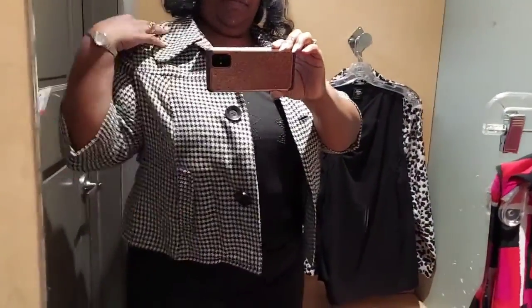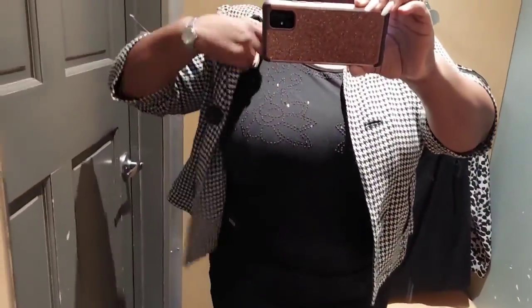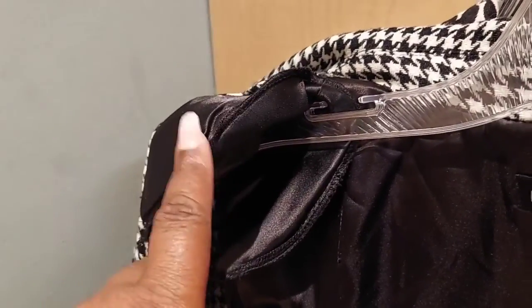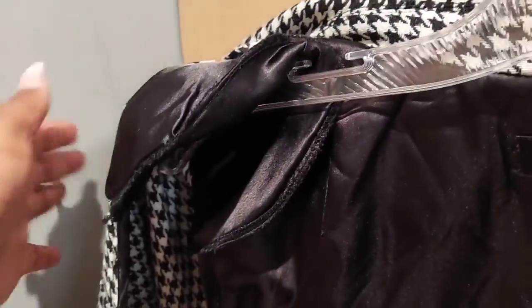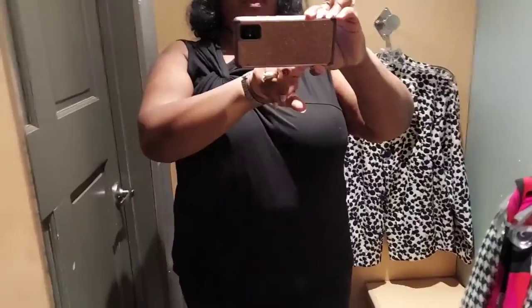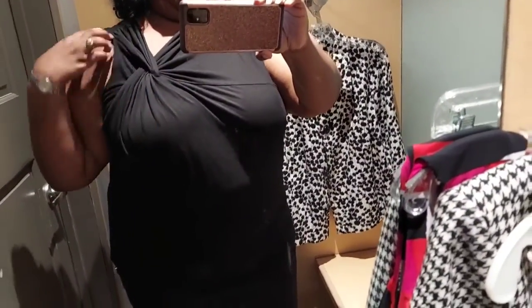I really like this jacket - it's cute, I like that it's three-quarter length. But I don't like the shoulder pads. Shoulder pads, really? I mean, I'm over that - I got enough shoulders. I'm showing you the shoulder pads - those have to come out. Anything I buy with shoulder pads, I take them out. But once again it's a Lane Bryant jacket and it looks nice on me.